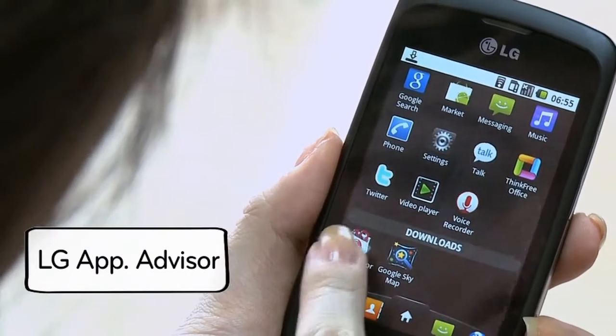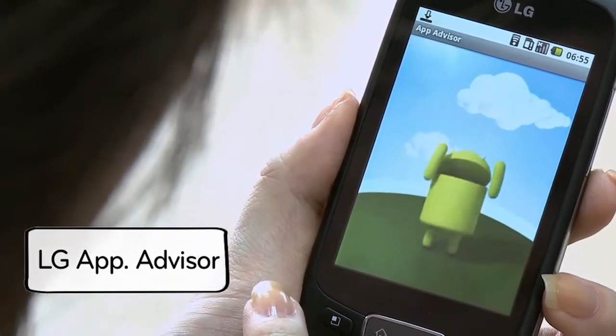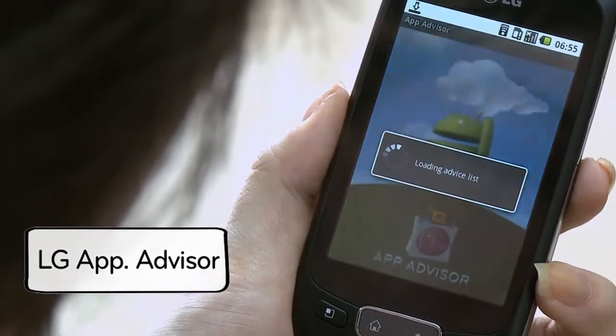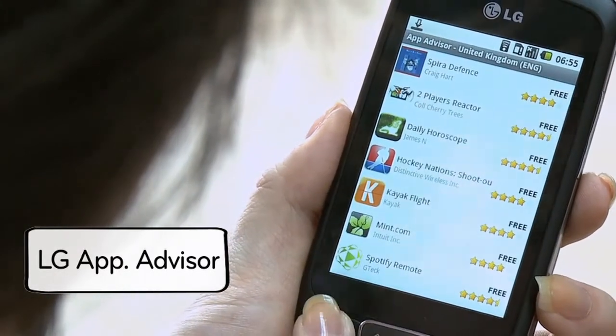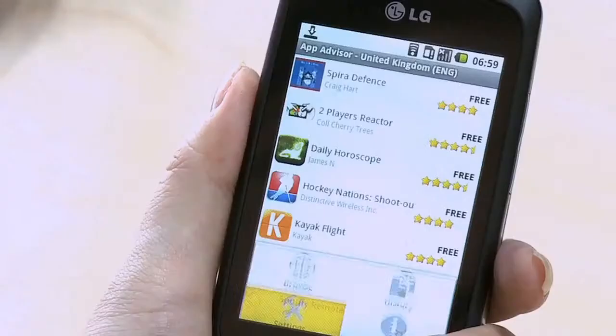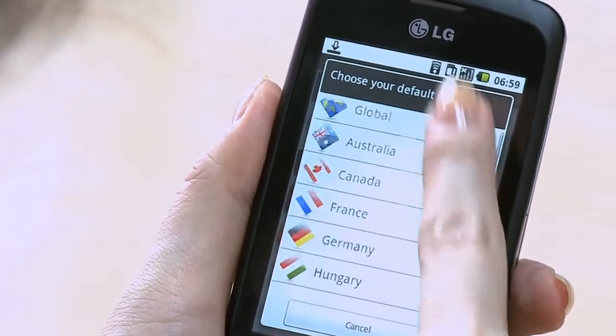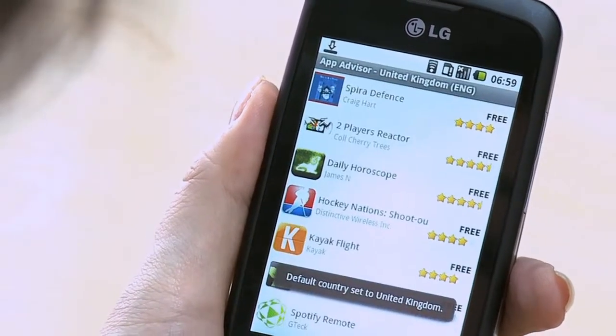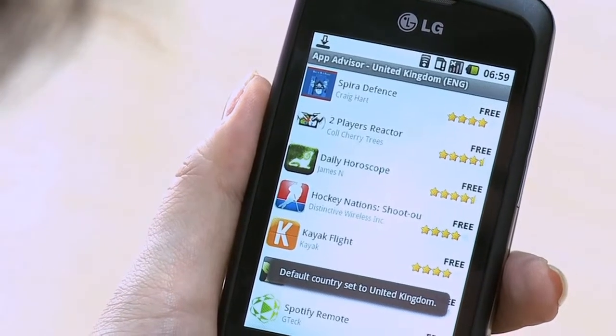The Android Market contains an impressive 70,000 plus applications. To help you find the ones right for you, LG Application Advisor recommends 10 innovative and highly rated applications every two weeks. Applications can be sorted by country and language and show which applications have been tested by third-party analysts on LG phones.